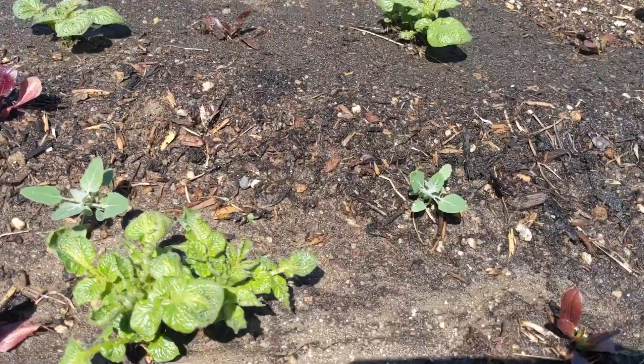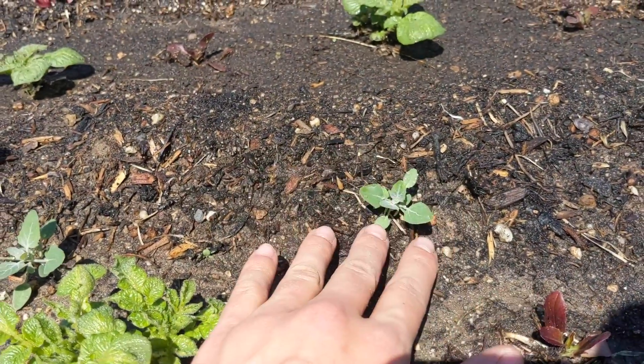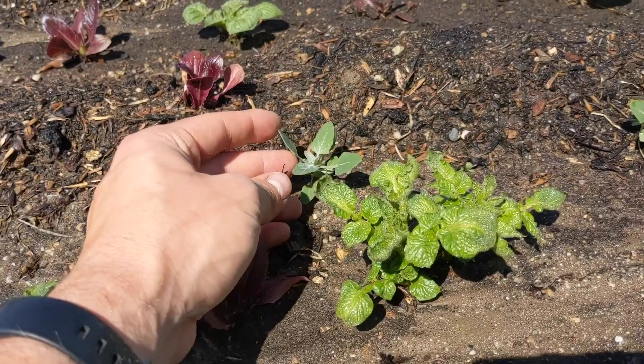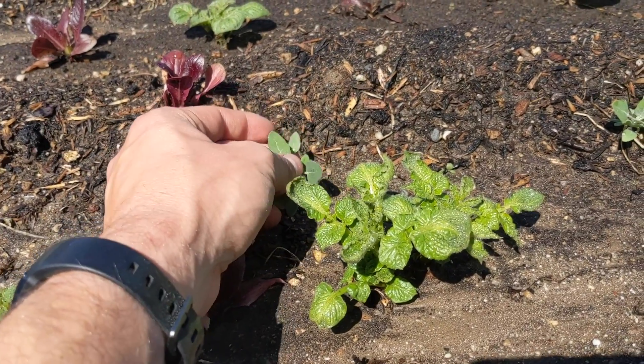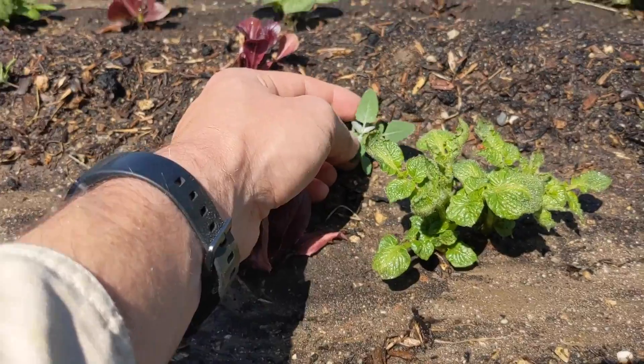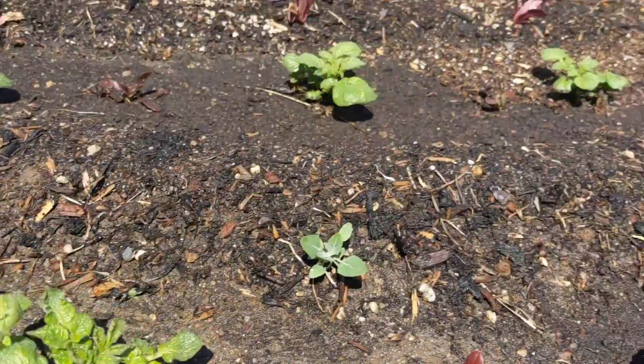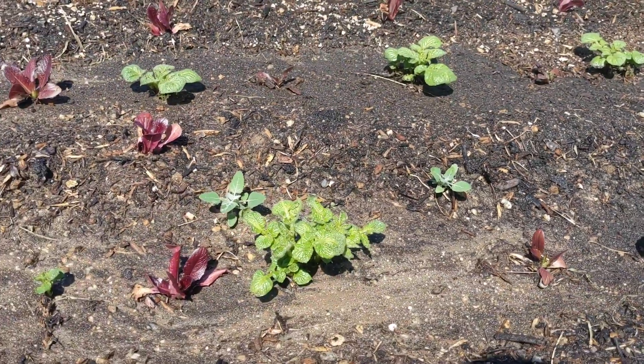And lastly, just a little bonus companion plant here. This here is called Lamb's Quarters, or wild spinach. You can tell the way it looks because it has kind of a dewy look to it all the time. It has, especially in the center there, you can see that white. And it is wild spinach.